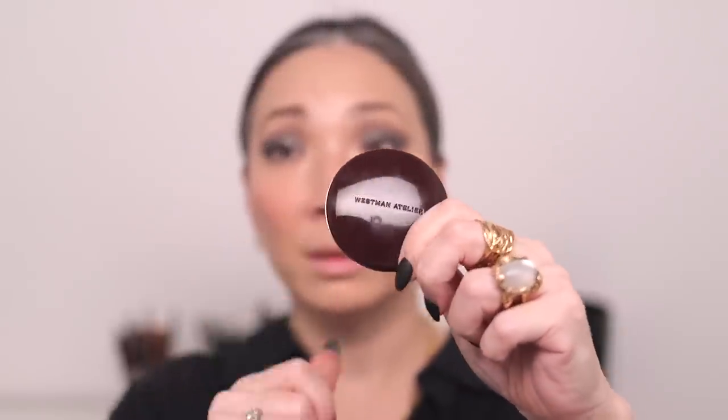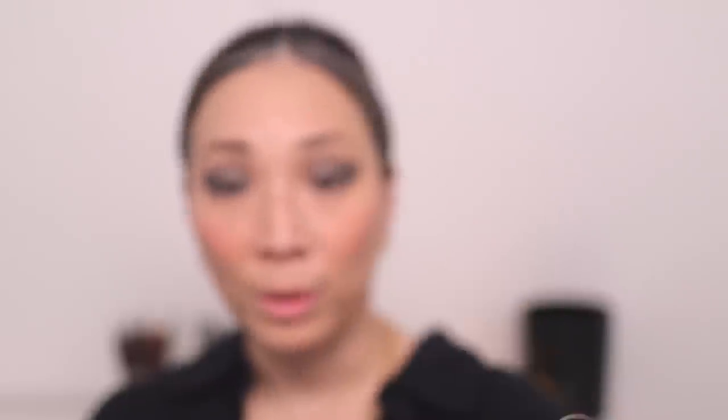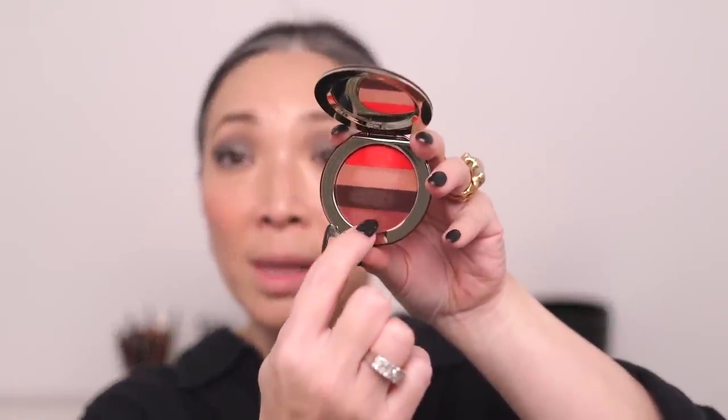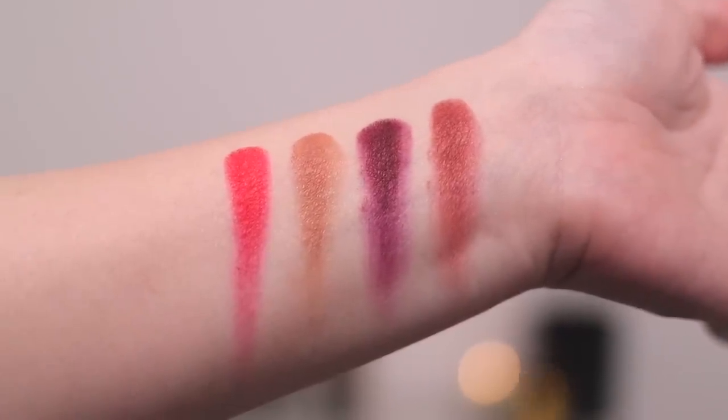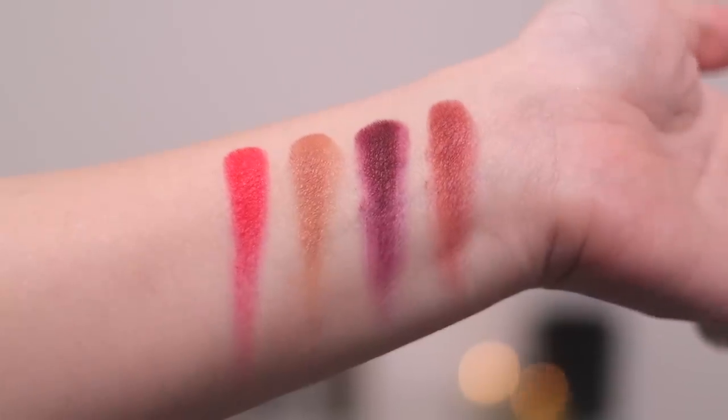Eyes are done. Here is the Westman Atelier Lip Suede in Bordeaux — I've already gotten it so dirty. Here are the four shades on the inside. Because I have such a heavy eye look, I want to use the nudes, probably a mixture between the second and fourth shade. Here are some swatches from top to bottom. The top shade — that red shade — is like such a perfect holiday shade; it's slightly cool-toned. Then that third shade is like a plummy shade, which is so beautiful. I think the only thing I have to do today is go grocery shopping, which is going to be pretty funny with this look.